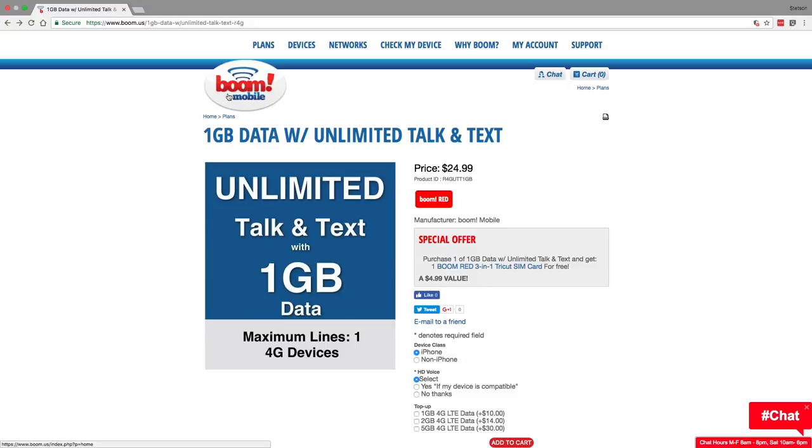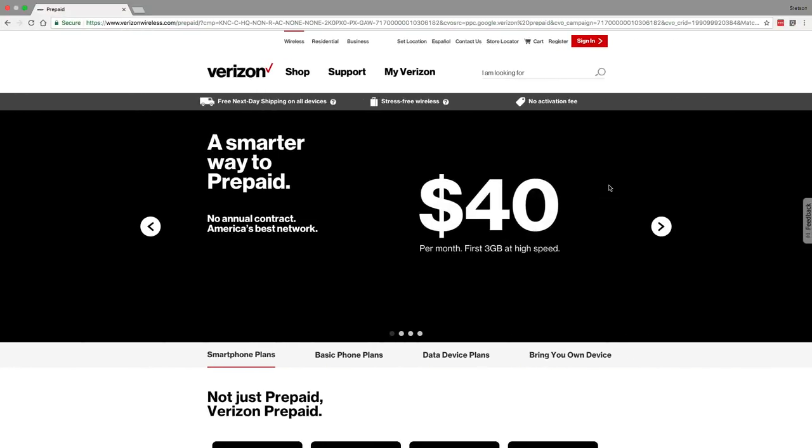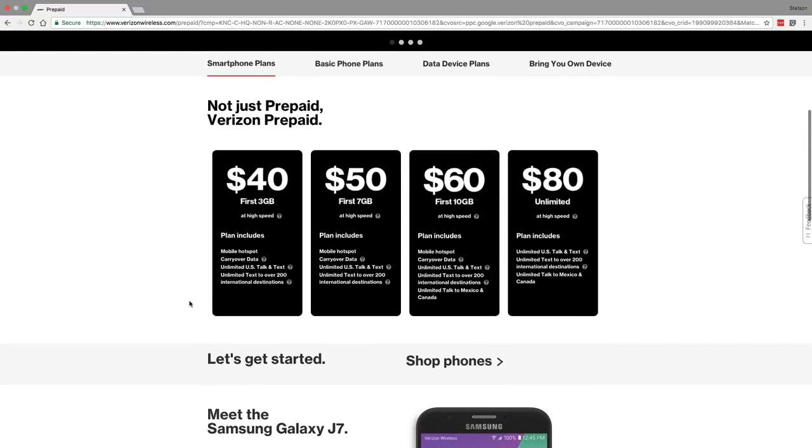The cheapest plan for testing out the Verizon network is from Boom Mobile. Their $25 plan is perfect for checking out network coverage and giving talk and text a try on the Verizon network. However, Boom speeds are capped at 5 Mbps down and 2 Mbps up, so the true best plan for testing out the Verizon network — especially for data speeds — will be Verizon's own prepaid service. I suggest Verizon's $40 prepaid plan, which includes unlimited talk and text with 2 GB of LTE data.